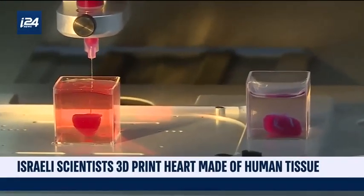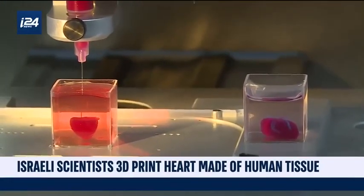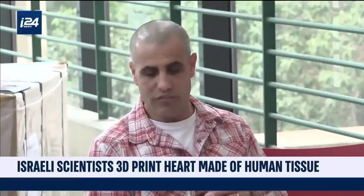The technology developed in the lab is based on a small biopsy taken from the fatty tissue of the patient. The cellular and acellular material is separated, while the cells are reprogrammed to become stem cells and differentiated into cardiac and endothelial cells and other cells.